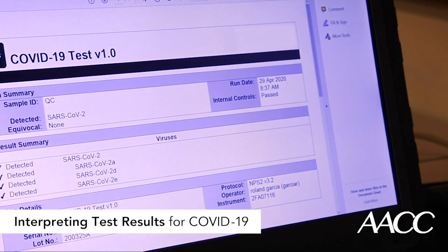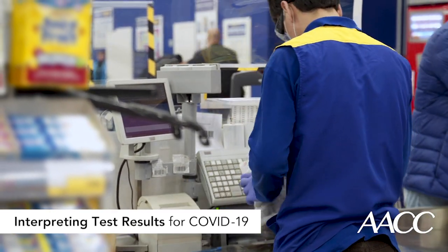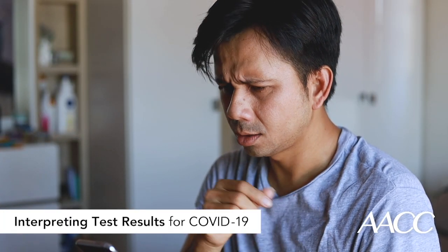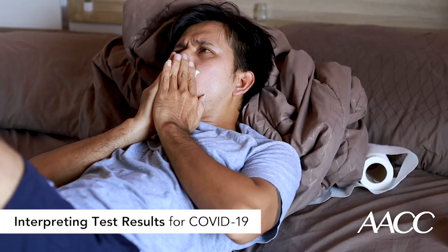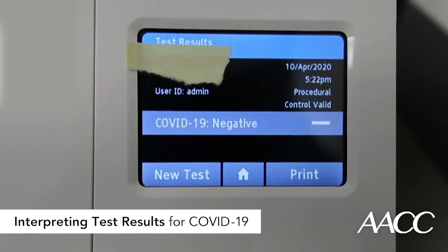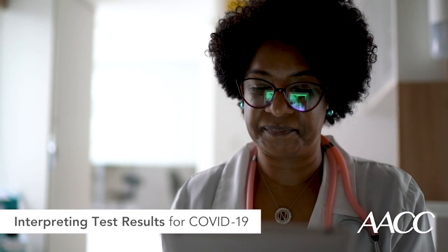These nuances circle back to considering a test result in the context of a patient's clinical picture. Let's say your community has a fairly contained outbreak, but your patient is a cashier at a grocery store. He presents with intermittent fever and chills, body aches, a dry cough, and he's had it for three days. His rapid PCR result is negative. You've ruled out other diagnoses such as the flu, which isn't circulating in your community. A reasonable conclusion would be that this patient has COVID-19.